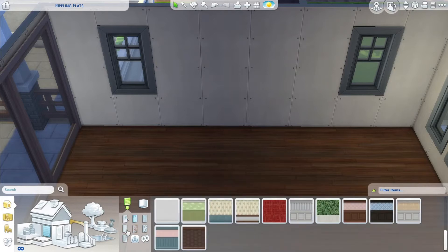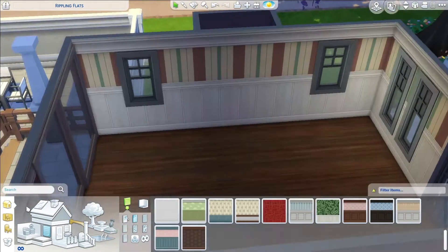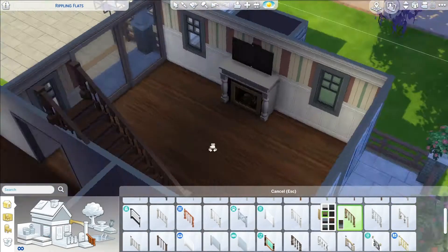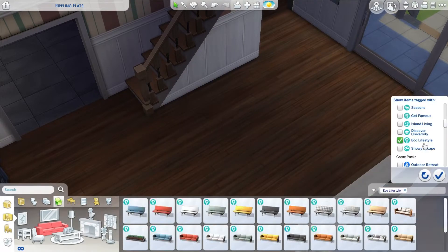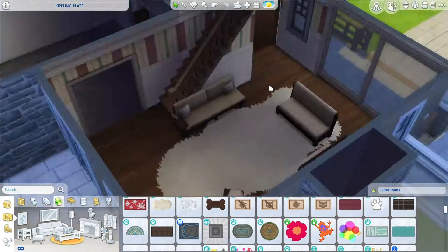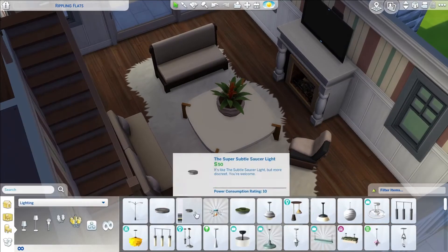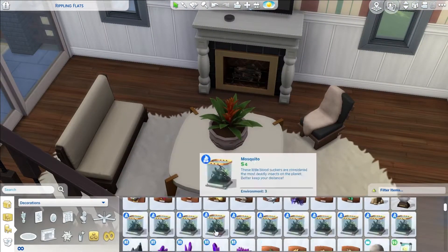Moving on to the interior. I put in these beautiful hardwood floors — I believe this flooring is from Snowy Escape. I love it, it is beautiful. I work on finding a wallpaper I like for the living room and end up going with this one — I like the white paneling and the colors. At first I thought it was kind of clownish but I end up really liking it. I put in a fireplace, as per usual, and then decorate with some Snowy Escape furniture. I love the Snowy Escape furniture — it's so cool and modern but also very cozy looking. I love that chair with the sheepskin-looking blanket draped over it. I put in this big old table from Eco Lifestyle and add a big plant on top of the coffee table using the nine key and move objects.